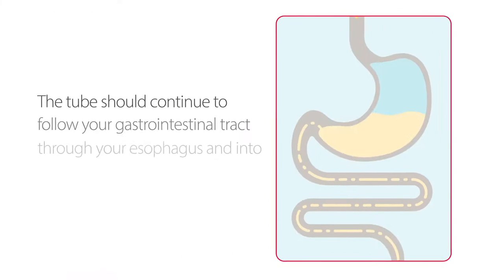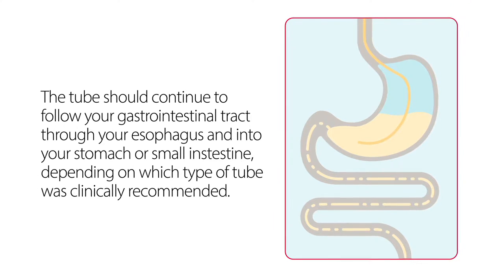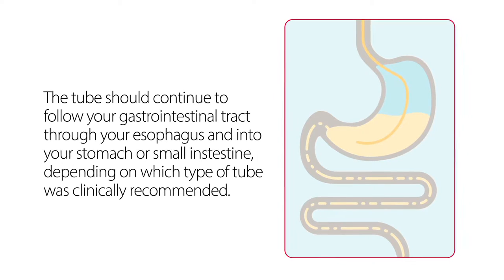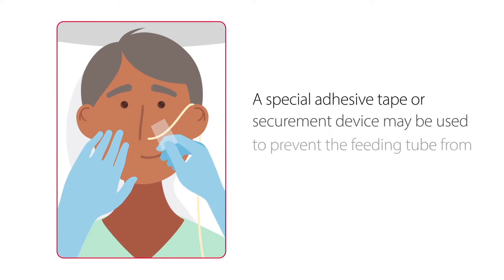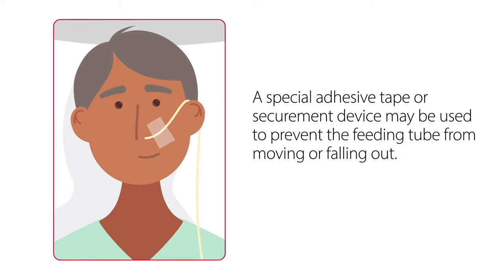Once the tube is pushed past the back of your throat, it should continue to follow your gastrointestinal tract through your esophagus and into your stomach or small intestine, depending on which type of tube was clinically recommended. Once the tube is placed, a special adhesive tape or securement device may be used to prevent the feeding tube from moving or falling out.